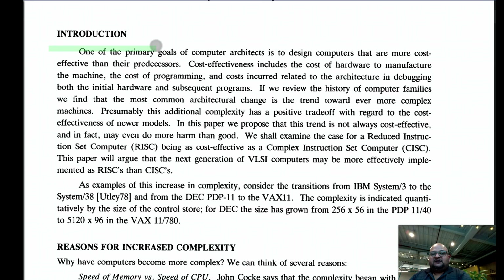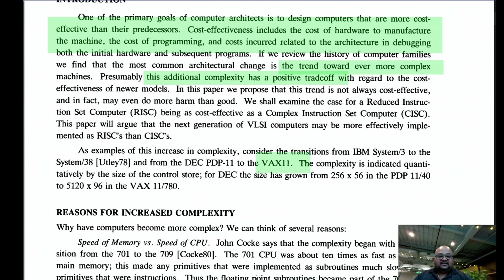To start their argument, the authors want to look at the cost-effectiveness of the entire computer system — not just the hardware, but also the software, compilers, and languages. They examine the then-current trend towards ever more complex instruction sets and question whether that actually has a positive effect on the total cost-effectiveness. They cite the VAX 11 as an example of a very complex instruction set.